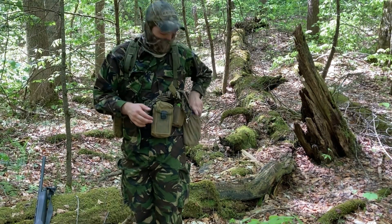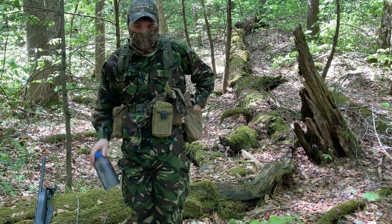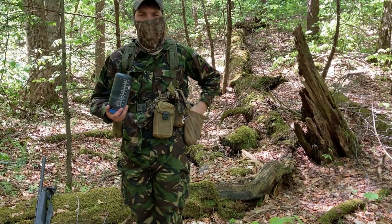Next up — most important part: water, 100% always. I use a Nalgene; you can use whatever. Also a call for turkey, depending on what you're hunting for, you may or may not need it.